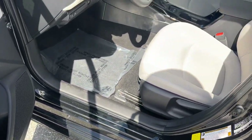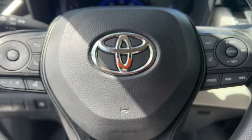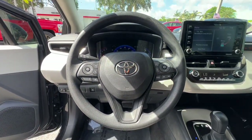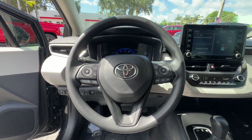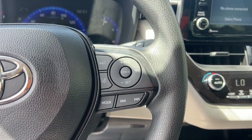Apple CarPlay and or Android Auto, keyless entry, satellite radio, heated mirrors, backup camera, steering wheel audio controls, aluminum wheels, alarm, electronic stability control, intermittent wipers.